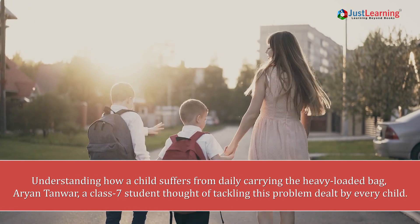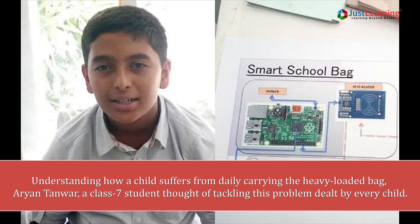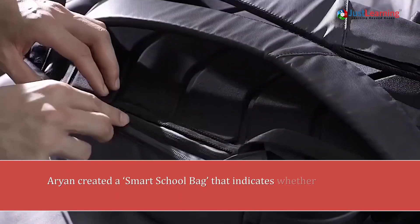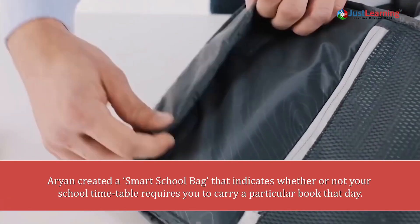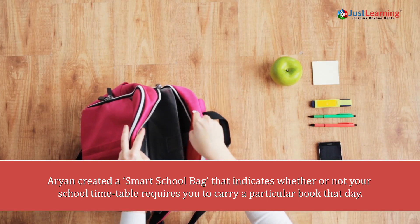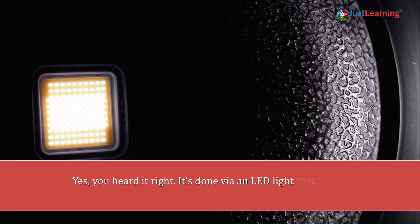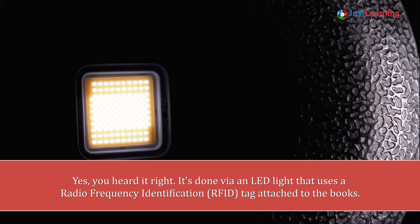Understanding how a child suffers from daily carrying a heavy loaded bag, Aryan Tanwara, a class 7 student, thought of tackling this problem faced by every child. Aryan created a smart school bag that indicates whether or not your school timetable requires you to carry a particular book that day — and yes, it's done via an LED light.